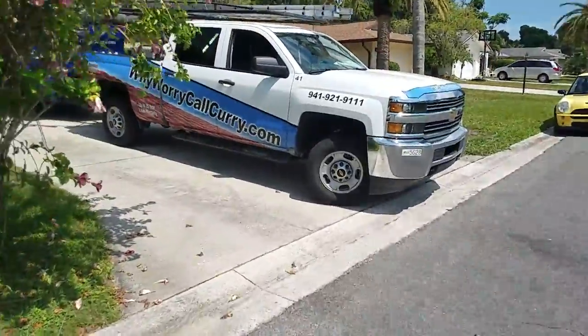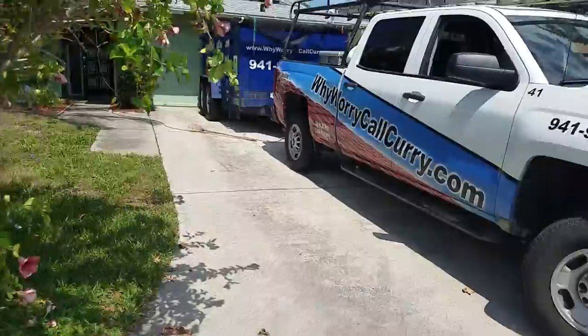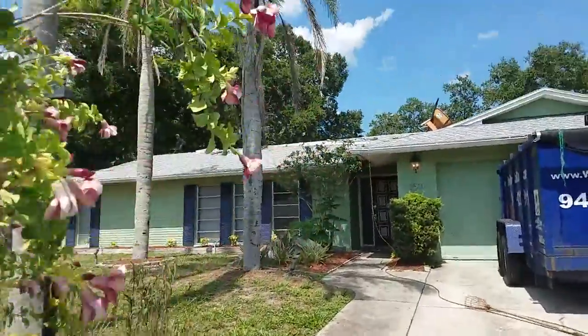3501 Riviera. We are located in Forest Lakes. This house is in the process of getting a new roof, as you can see.